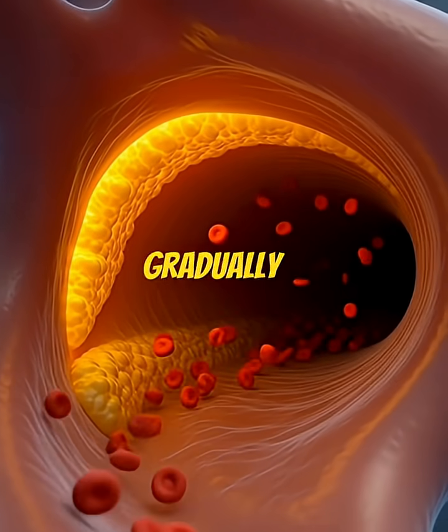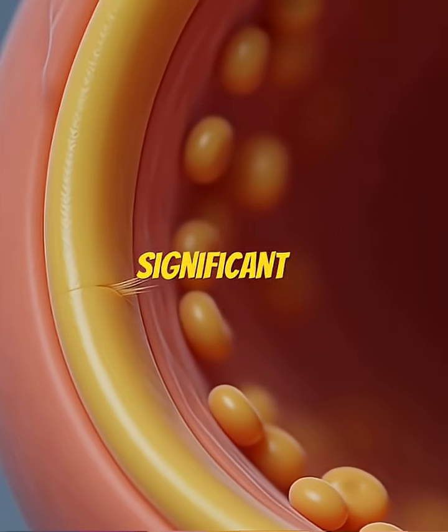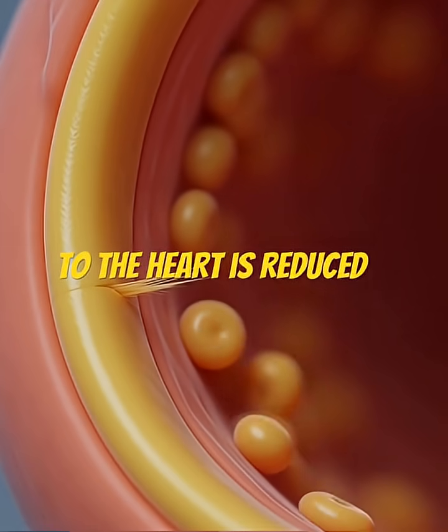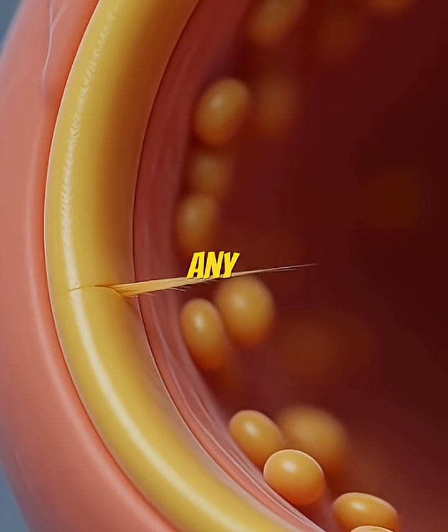As plaque builds up, it gradually narrows the artery. When the narrowing becomes significant, blood flow to the heart is reduced. Despite this, most individuals still don't feel any warning signs.